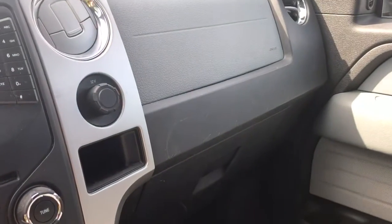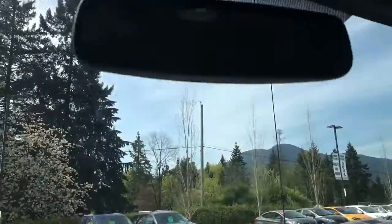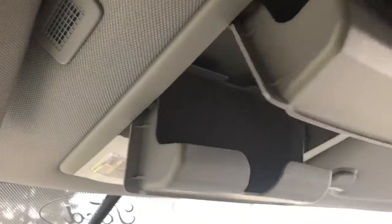Off to the side is a 12 volt outlet and some more storage. There's your glove compartment. Up above: auto dimming rear view mirror, lighting controls, and two sunglasses holders.